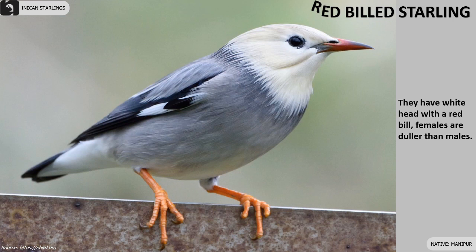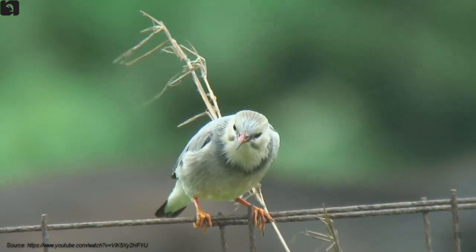Red-billed Starlings have a white head with a red bill. Females are duller than males. They are found in Manipur.